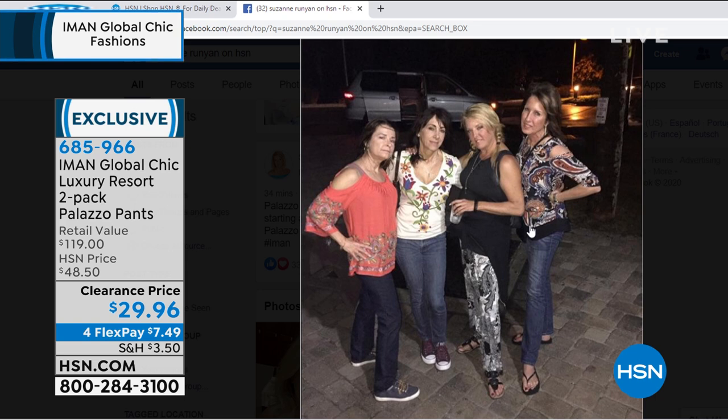I literally bought 10 pairs. We'll show you the picture of me in what I swore off for my entire life — palazzo pants. There I am with my girlfriends, hanging out, having a good time when it was socially acceptable to do that. I'm rocking her palazzo pants, which I had sworn off my entire life. Why? She designs the best ones out there. They fit everybody and they look great.